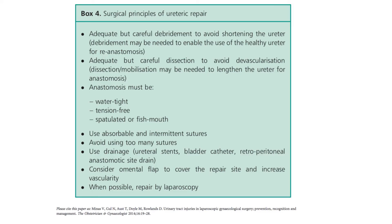Surgical principles of ureteric repair include: adequate but careful debridement to avoid shortening the ureter; adequate but careful dissection to avoid devascularisation; the anastomosis must be watertight, tension-free, and spatulated or fish-mouth shaped; use absorbable and intermittent sutures; avoid using too many sutures; use drainage; consider an omental flap to cover the repair site and increase vascularity; and when possible, repair by laparoscopy.